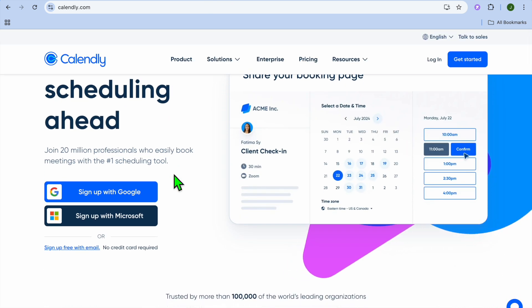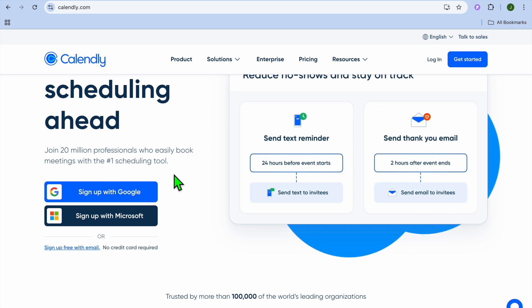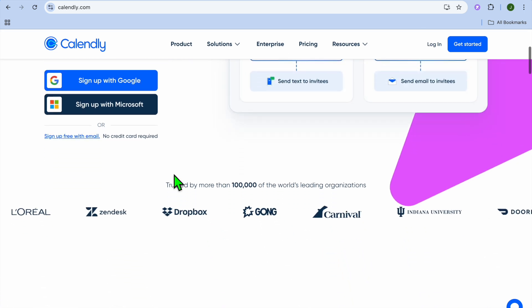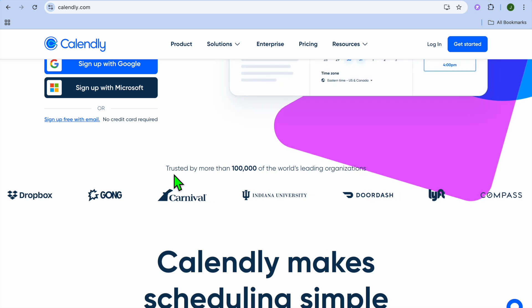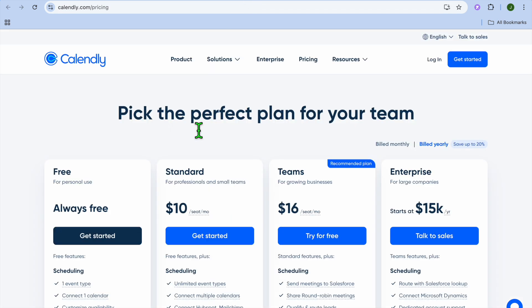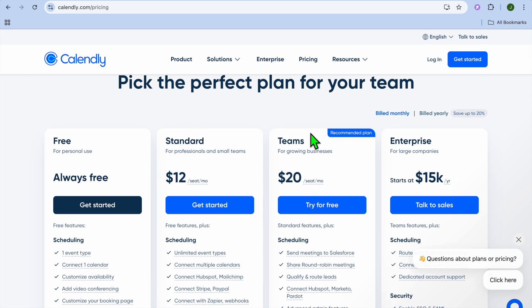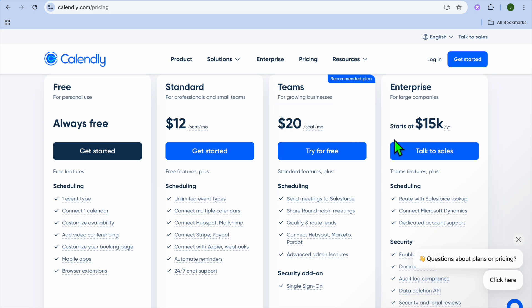Next on our list, we have Calendly. Calendly is a simple yet powerful scheduling tool that automates booking and client meetings. Some standout features are easy one-click scheduling — you can send clients a link to book available slots — and payment integration via PayPal and Stripe. They also offer time zone detection, ideal for international clients. Their free plan includes unlimited one-on-one meetings. The monthly plan begins at $12, and depending on your team size, you could go to the Teams plan at $20, or Enterprise at $15,000 per year.